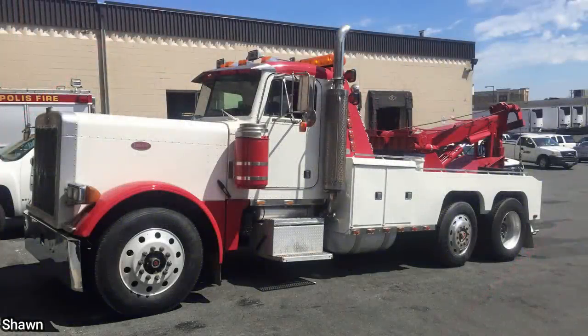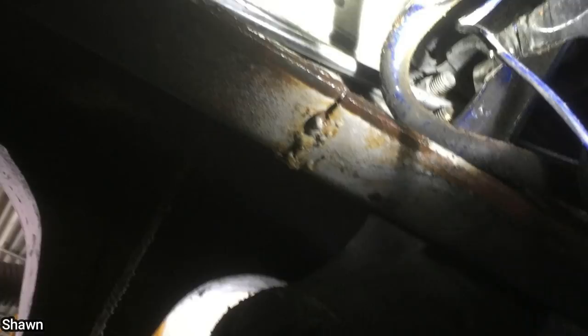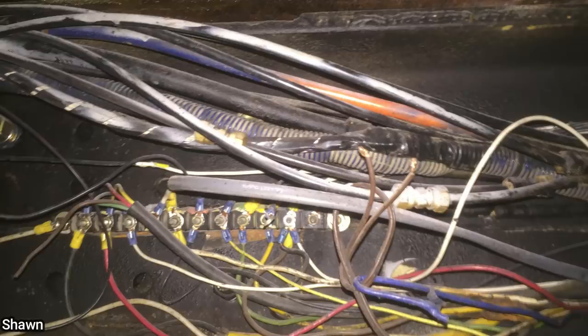This is a tow truck that failed a DOT inspection and to avoid penalties the company ended up getting rid of the tow truck.